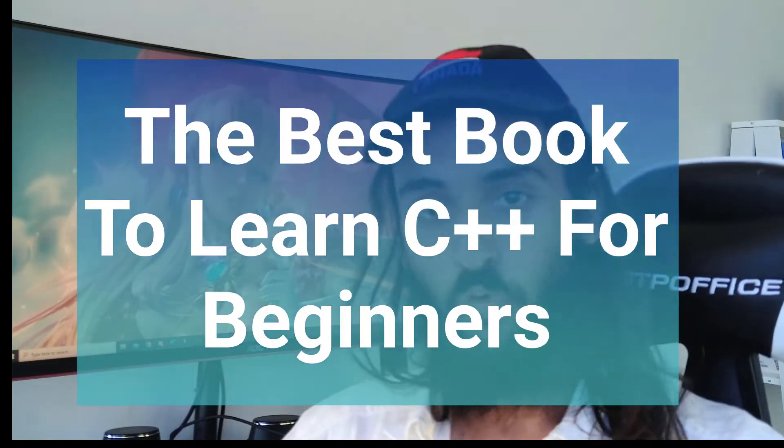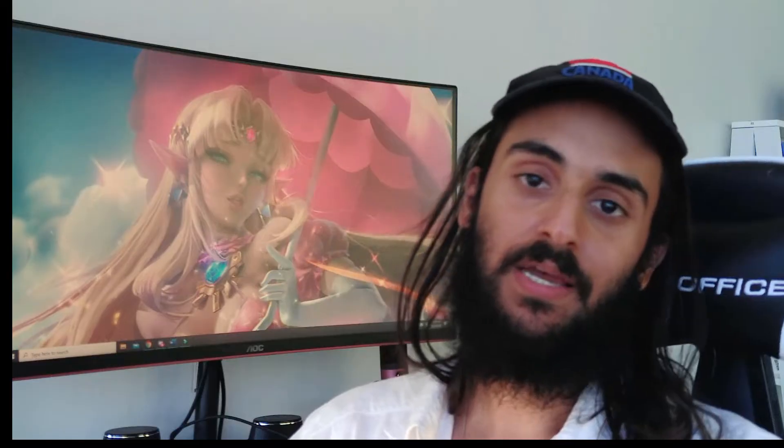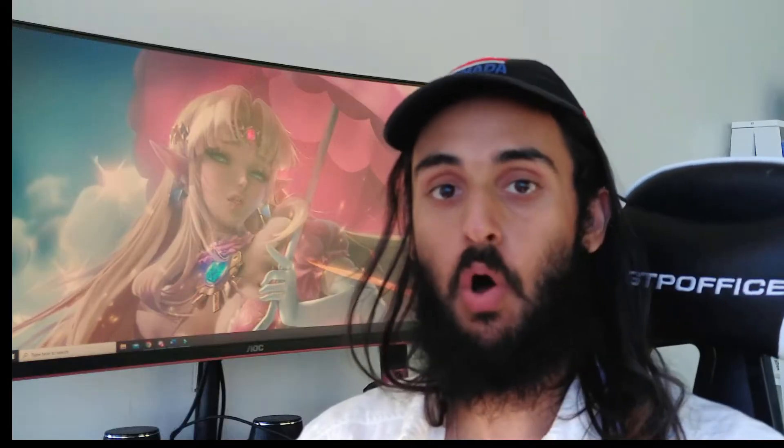Hey guys, so today I'm going to be going over the number one book I think you should buy as a beginner learning C++. Now there's probably a myriad of reasons why you want to learn C++. Most likely you're coming from another programming language, but if you're also a complete beginner, this book recommendation will also suit you.